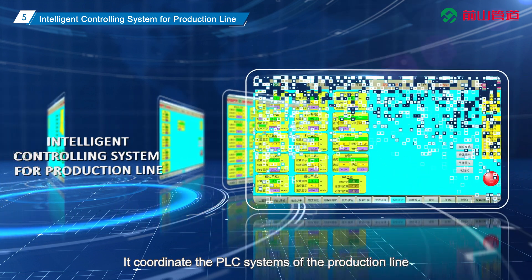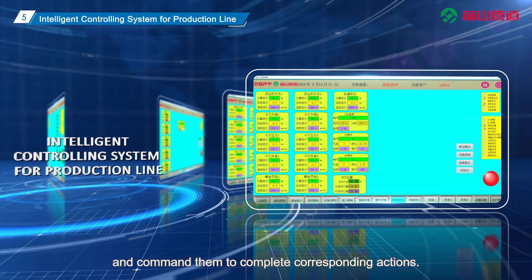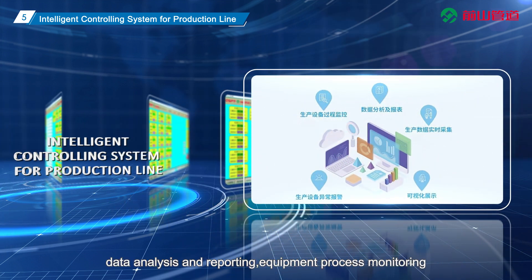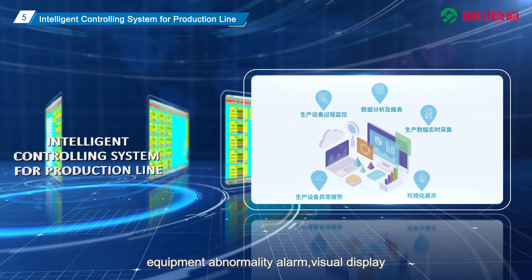The ICS coordinates the PLC systems of the production line and commands them to complete corresponding actions. It conducts real-time data collection, data analysis and reporting, equipment process monitoring, equipment abnormality alarm, and visual display.